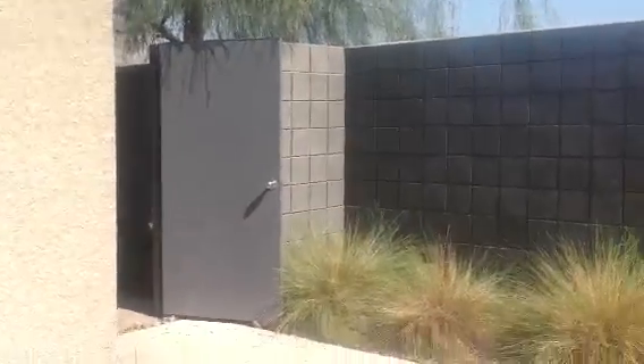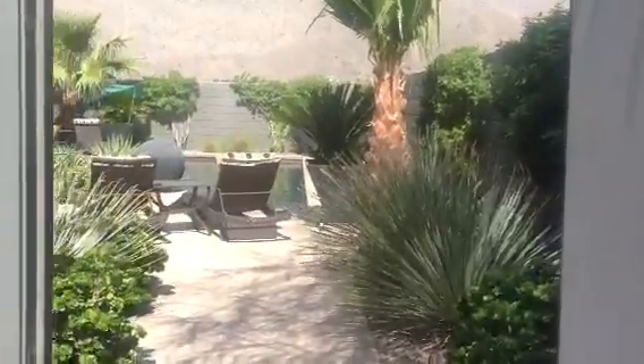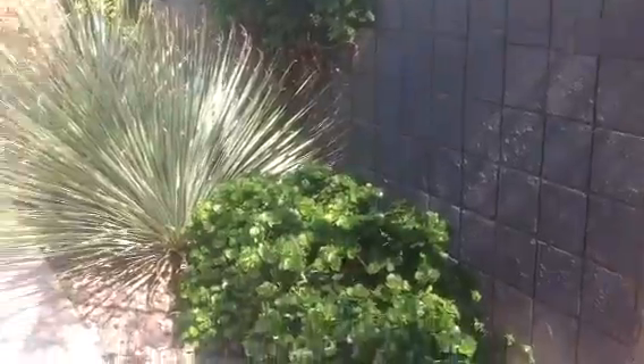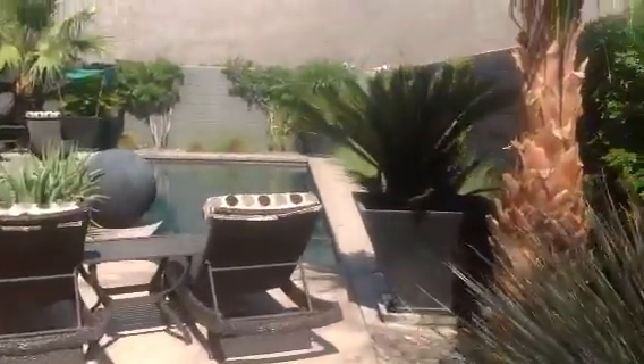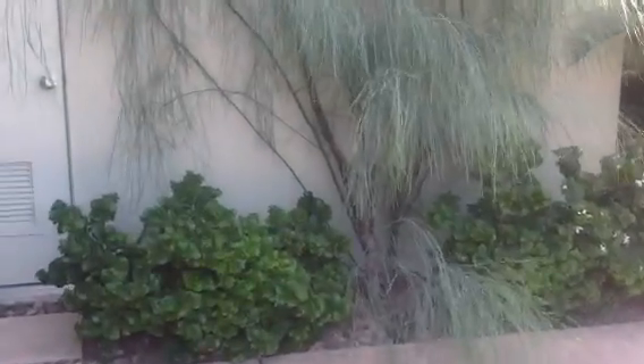And then this is the unit itself, which you walk in here. Landscaping looks fantastic, as I thought it would. Tip-top shape — everything looks perfect in regards to just quality of construction, paint, upkeep, landscaping, etc.